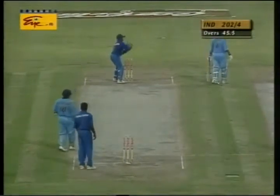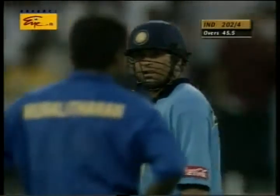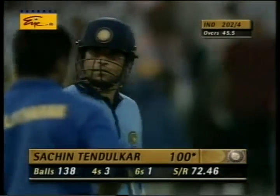Sachin Tendulkar has made his 26th century — it's his 6th century against Sri Lanka. That's his 700th run here, and that is a relieved Tendulkar. You can see his teammates giving him a hand. He's worked really hard for this hundred.